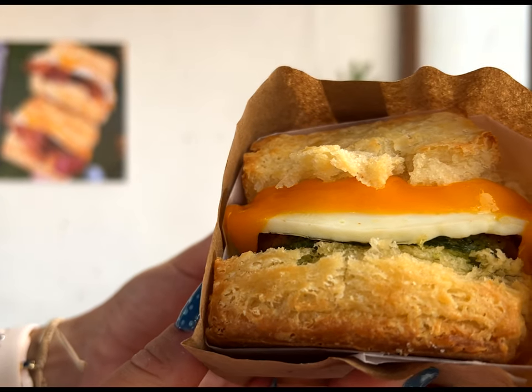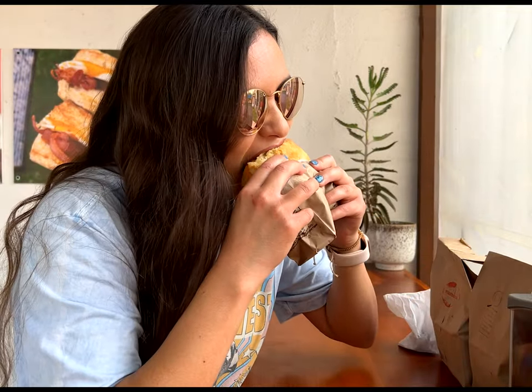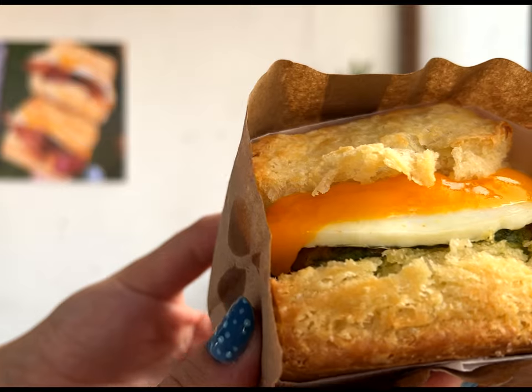The first sandwich we got is called The Lovely Day. It features house-made chicken sausage, egg over medium, cheddar cheese, and basil pesto. The house-made chicken sausage with the basil pesto is delicious. Highly recommend trying The Lovely Day sandwich.